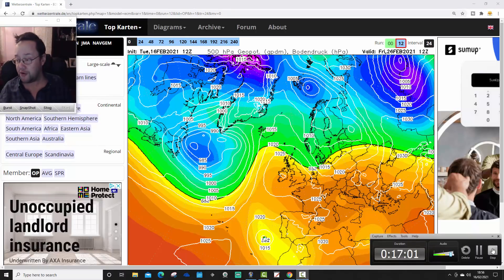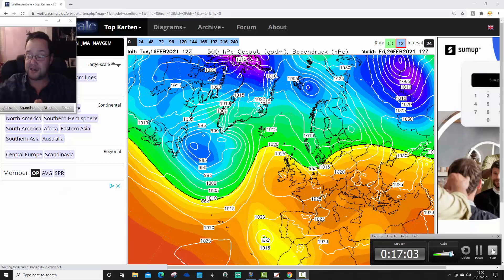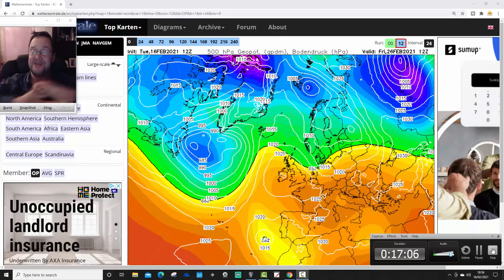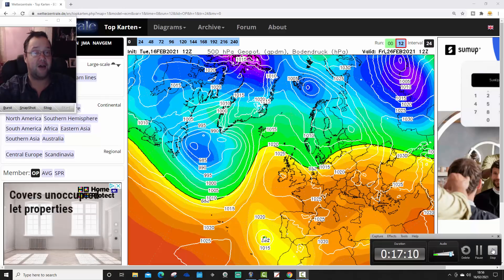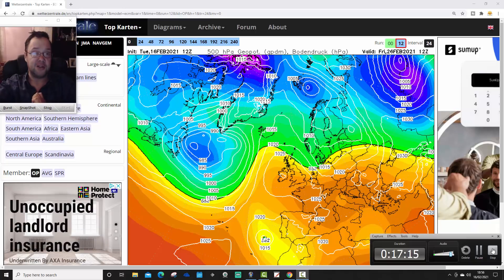It looks like the westerly pattern is going to go on through the next week, maybe next 10 days — more mild, westerly, Atlantic-driven weather to come. We may be seeing a suggestion that at the end of February into early March it could get colder, either from the north or more likely from the east. But it's only a suggestion, only a possibility, and the most likely outcome is clearly that we're keeping pretty mild even into the early part of March.